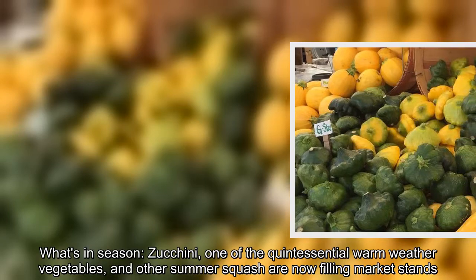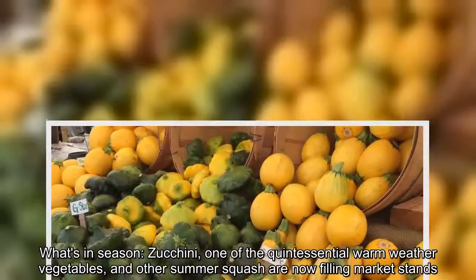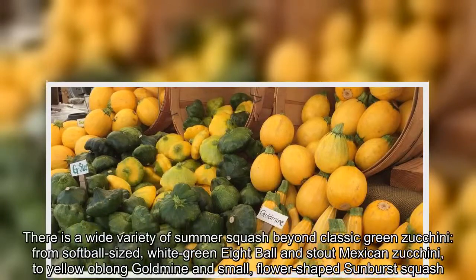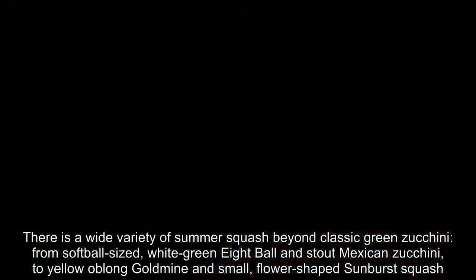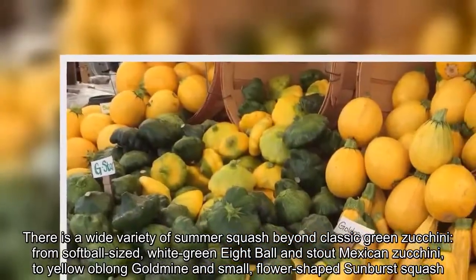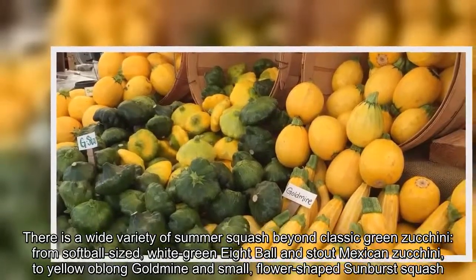What's in season? Zucchini, one of the quintessential warm-weather vegetables, and other summer squash are now filling market stands. There is a wide variety of summer squash beyond classic green zucchini, from softball-sized white-green eight-ball and stout Mexican zucchini to yellow oblong goldmine and small, flower-shaped sunburst squash.